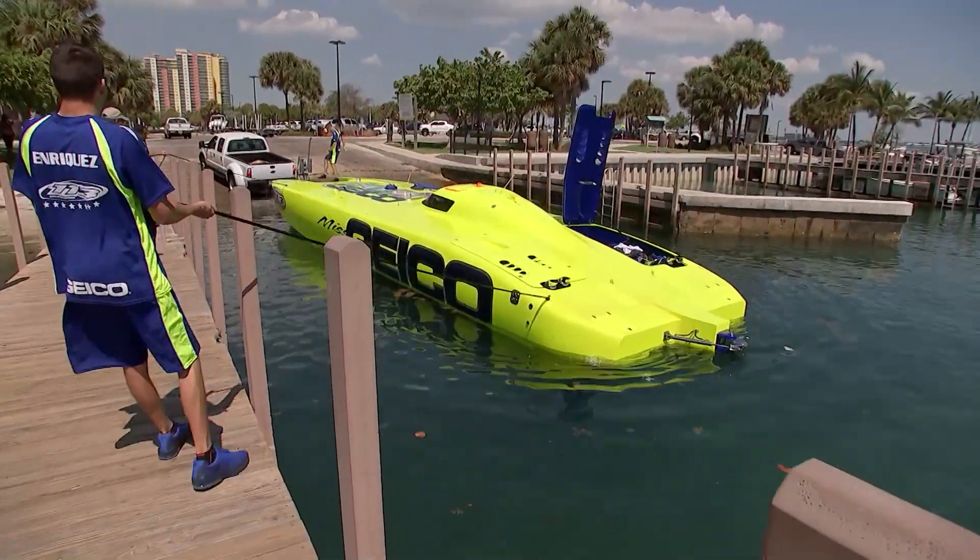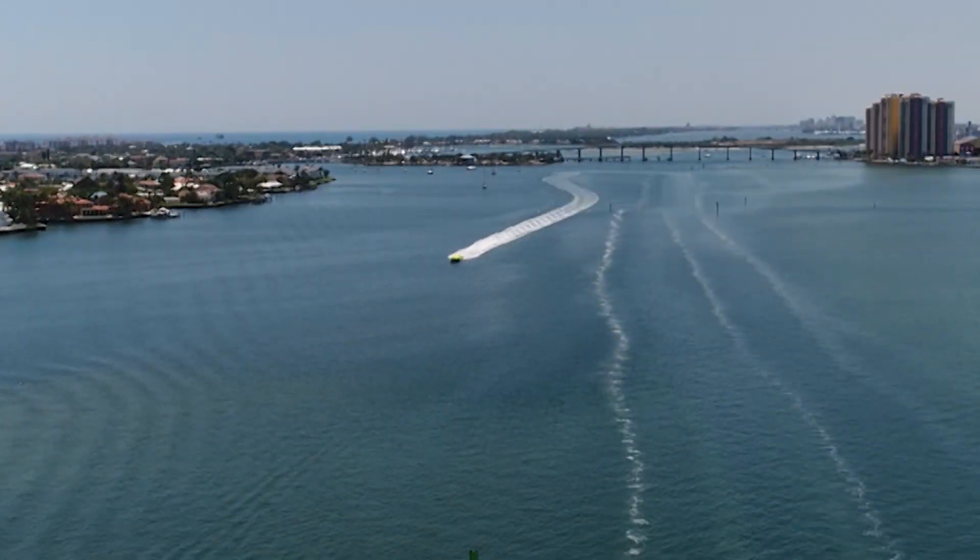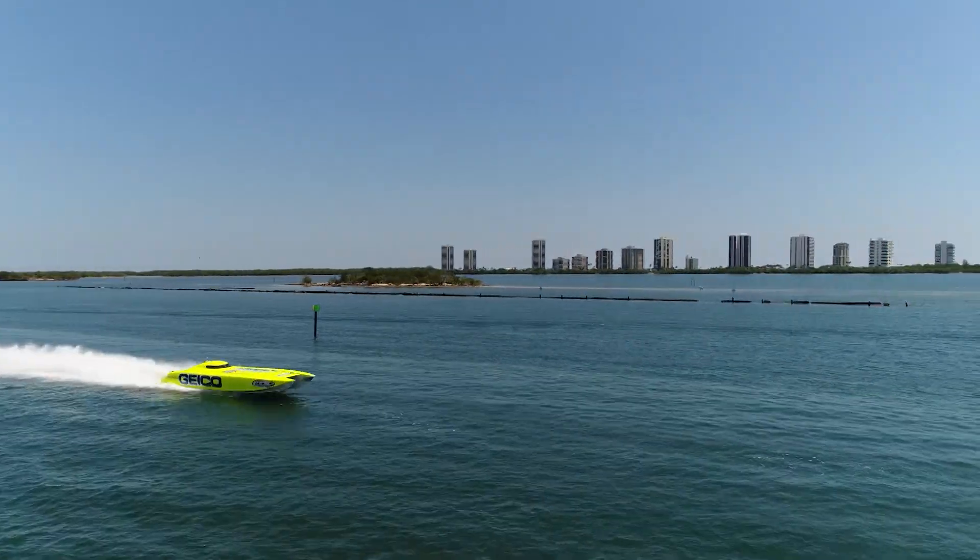Everything's looking great — we've got a light breeze, a little small chop on the water, which will allow us to go to our maximum speed. Looking at the weather forecast, everything looks good for the rest of the day. The boat's set up for top speed, so we'll get out there now and see what it can do.